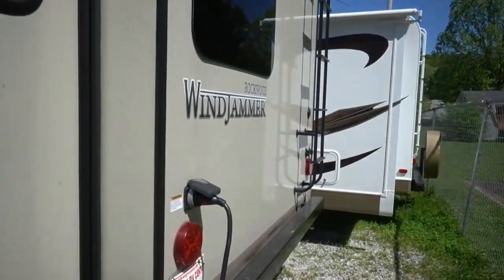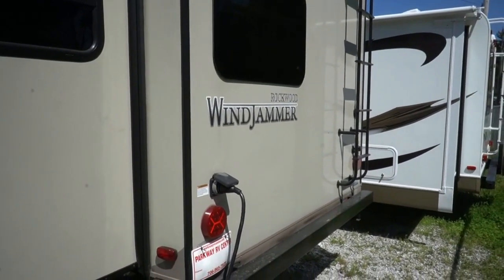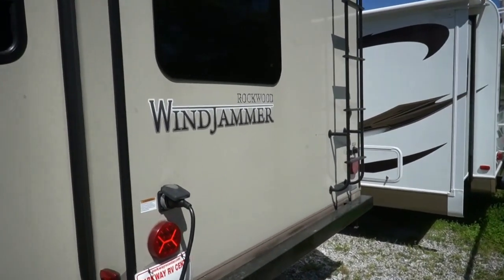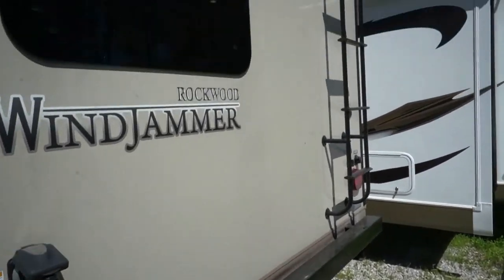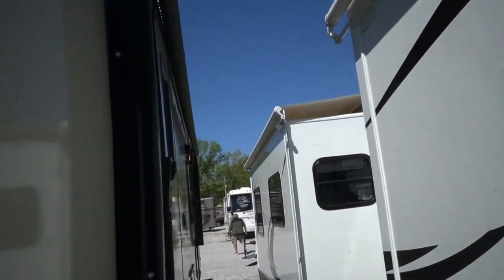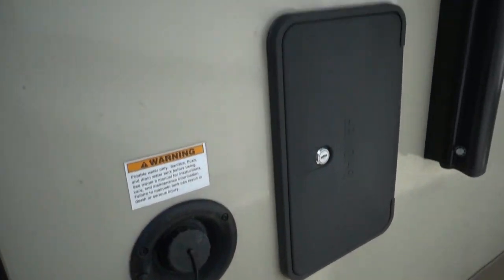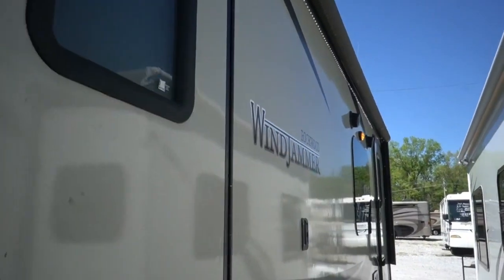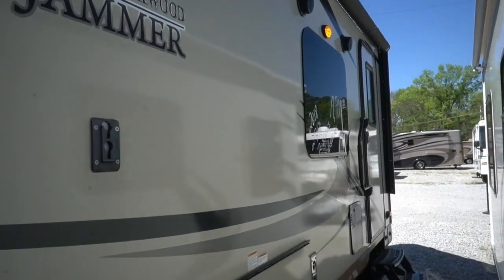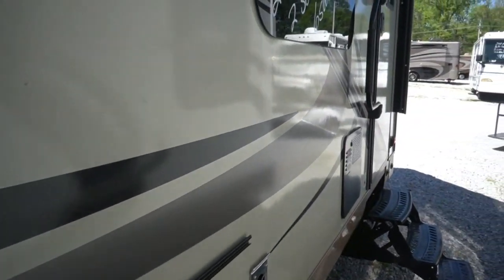30-amp electrical service. It's a good-looking camper besides a little bit of that Georgia gold dust — pollen — but we'll wash that off before you get here. Got a power awning, power stabilizer jacks, power tongue jack, LED lights on the awning, and a place for an outside grill or table if you want to add one.